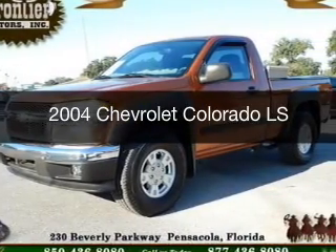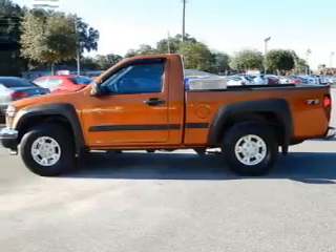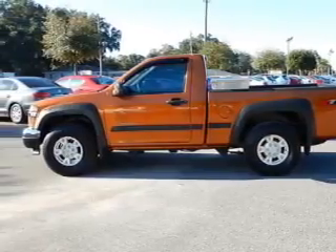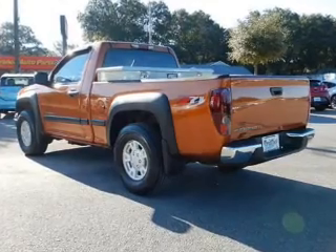This is a used 2004 Chevrolet Colorado. It's powered by rear-wheel drive, a 3.5-liter, five-cylinder engine, and a five-speed manual transmission.